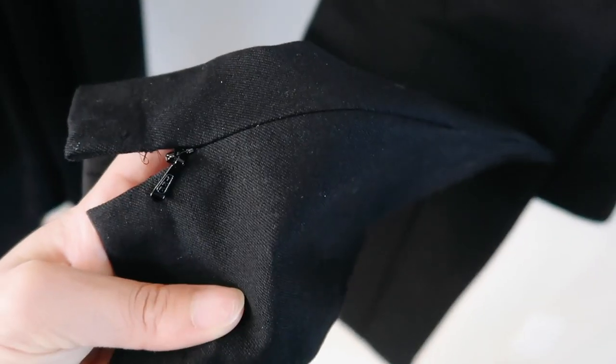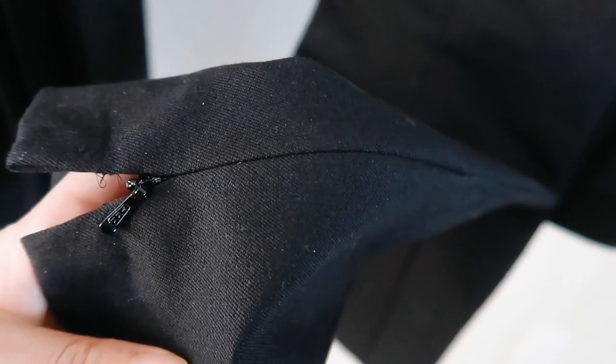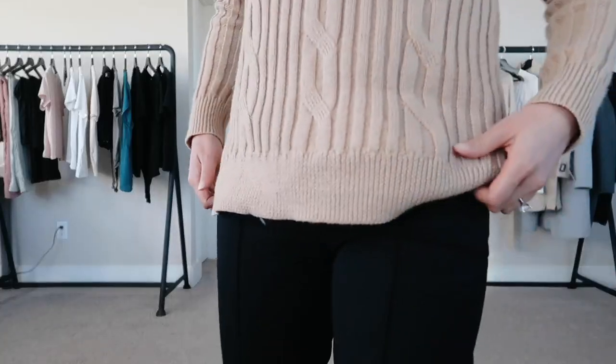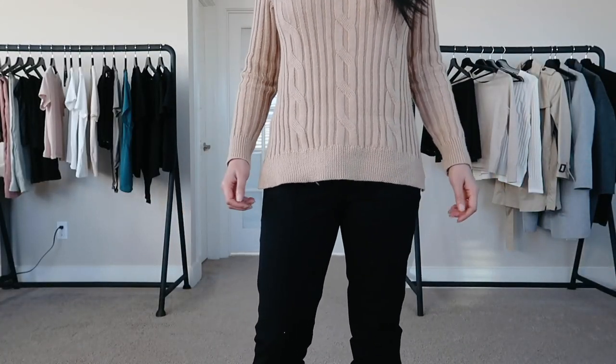Let's move on to these pants. These are the high-rise Sloan leggings. They are very comfortable — I got them in size 2 short and they fit almost perfectly. I think if I were to wear flats or any shoes other than boots this would be the perfect length. However, with boots it's a little bit too long, and these have a zipper at the very bottom so you can't really roll them up, which makes them harder to tailor.